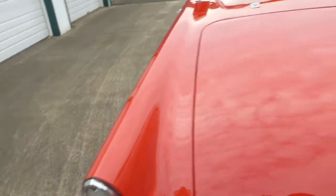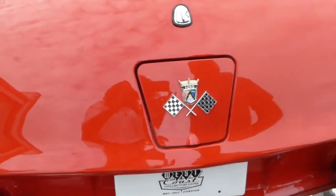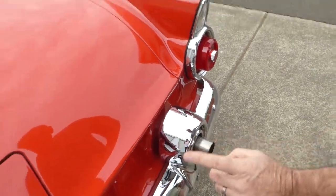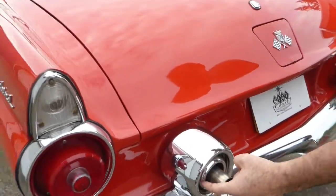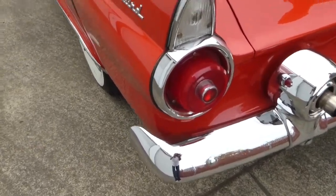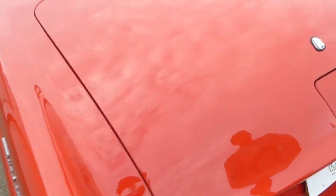On 1955 T-Birds, the exhaust exited through the bumper. Typically this would have been originally cut off a bit shorter, but they extended it here, which is actually a good idea — what would happen is rust would form and damage, if not ruin, the chrome. You can see why they'd do that. I'll leave it — it looks good like that. Let me show you the trunk.